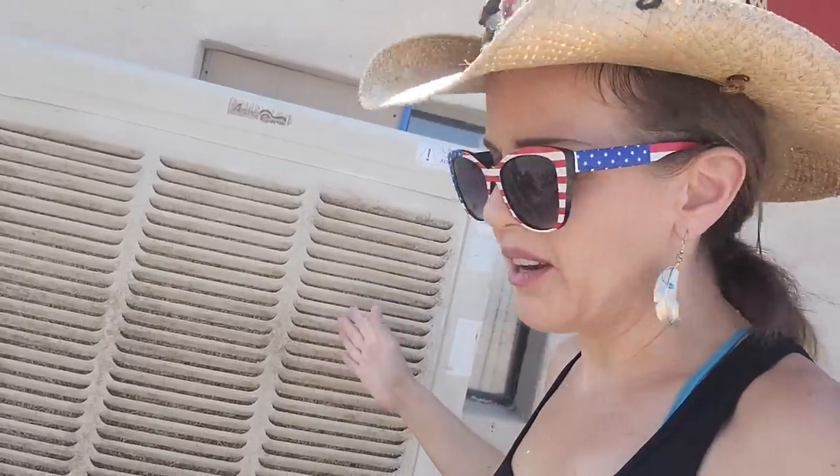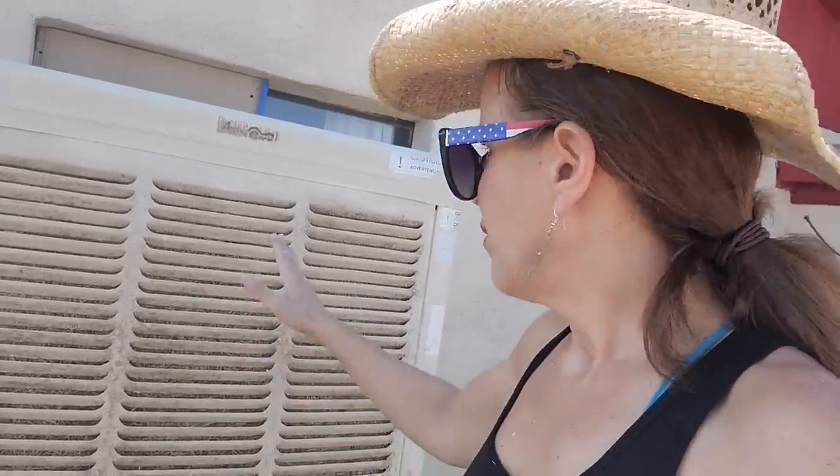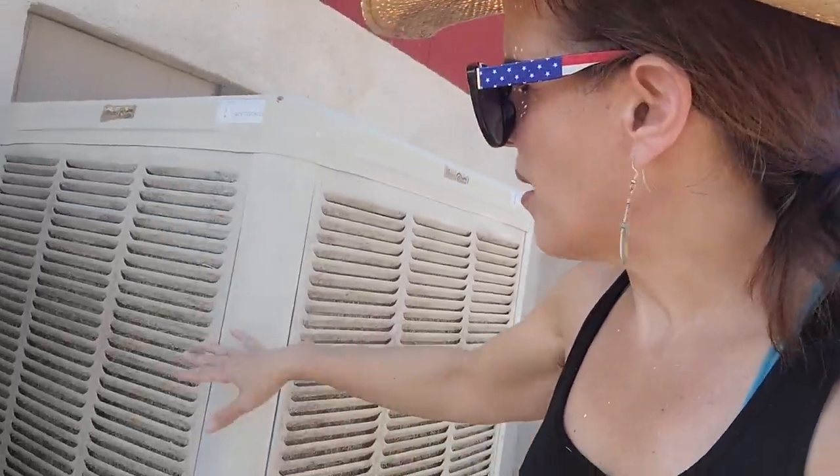Finally got around to changing the pads on the swamp cooler here at our Death Valley compound. The water wasn't really smelling too funky but there was a lot of mineral buildup on the outside and we figured it was time. We didn't do a very thorough job cleaning because we intend to buy a newer, more efficient swamp cooler — we're waiting until this winter when they go on sale. We're probably only going to use it for another month or so, so we thought let's at least put in new pads and scrape off some of the calcium.